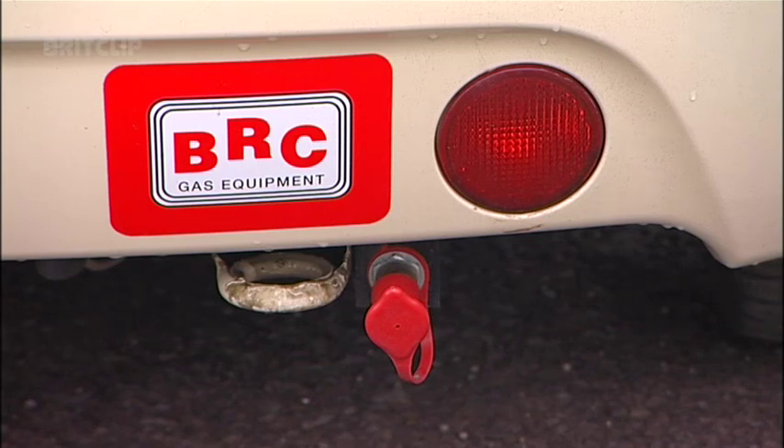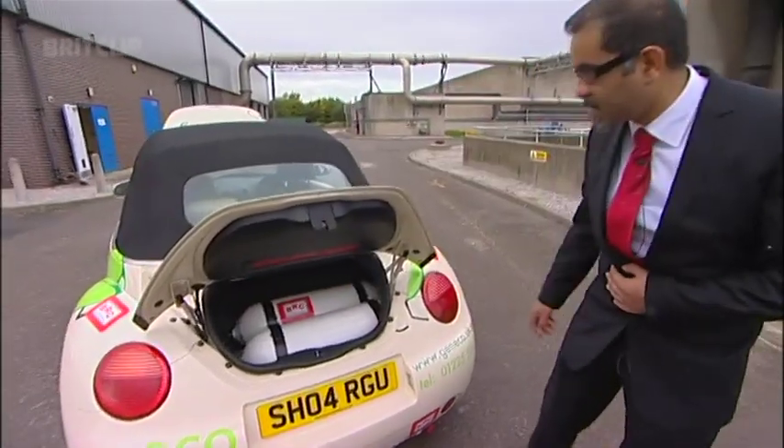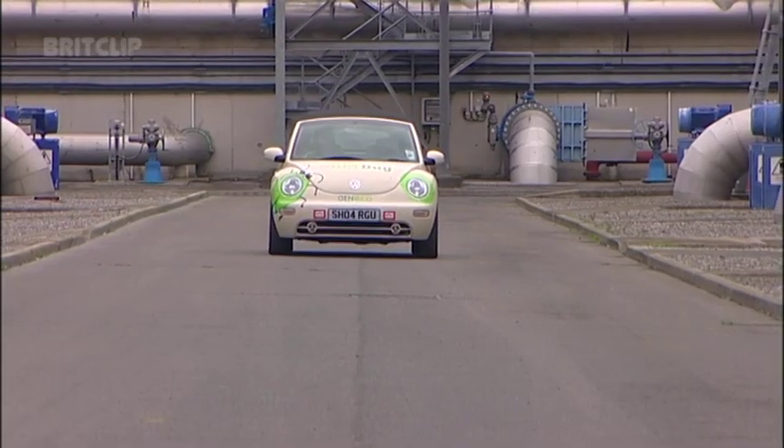The gas is introduced through that pipework arrangement and is stored at 200 psi through those two tank arrangements that we have in the boot of the vehicle. Refuelling of the car is incredibly simple. We have two refuelling points on the vehicle — one at the back and one within the front — and it's principally not too dissimilar to fuelling your car with petrol or diesel.